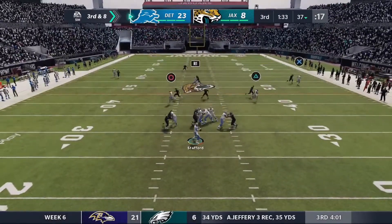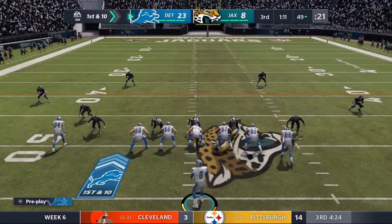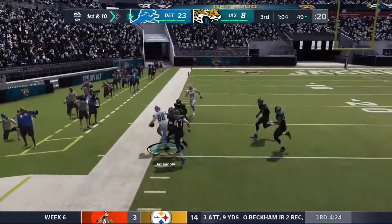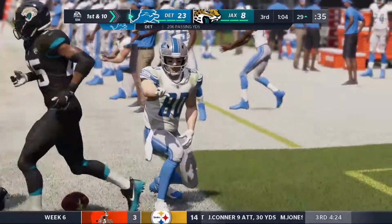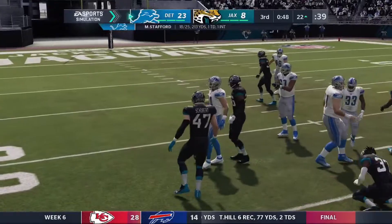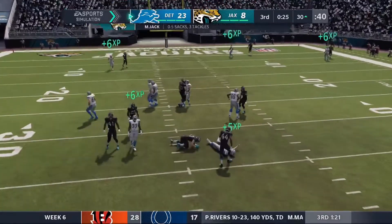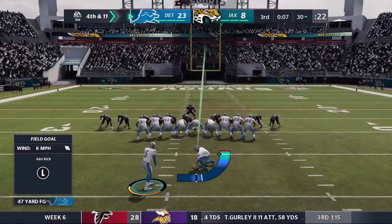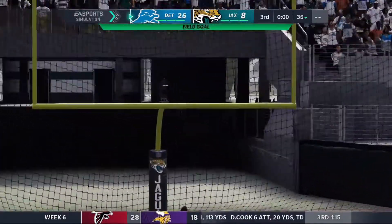Stafford drops back, pocket is clean, he waits and throws it complete over the middle — it's Danny Amendola, new first down at midfield. Stafford on first down drops back, pocket is clean, Danny Amendola on the outside on the crosser — again, a gain of 20 yards. Amendola has a busy day today. It's an RPO following up and it's Ortega-Whiteside on the catch. Third and three, and Stafford is dropped after the RPO — the blitz got through, it's Miles Jack. They have to go for the field goal. Kick is up and good, right down the middle. 26 to 8.